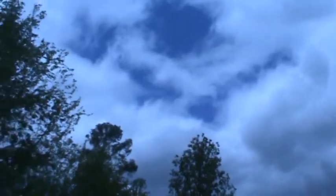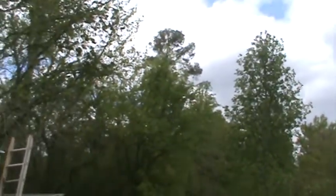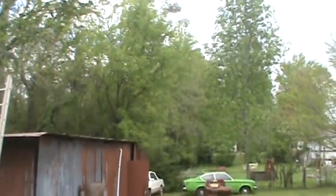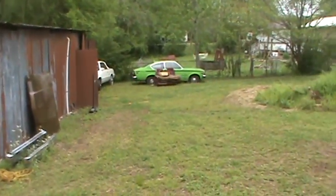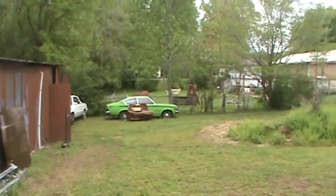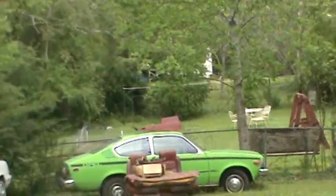Hey everyone, it's afternoon on a Saturday the 16th. We had a lot of rain yesterday but today, as my grandparents would say, it's faired off some. Just out doing a little work today in the backyard — everything's quiet, no weed eaters, no lawnmowers.